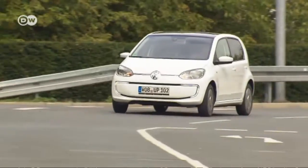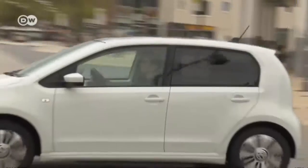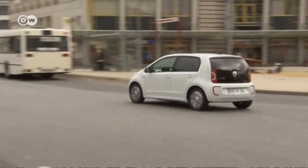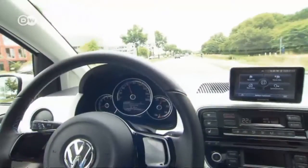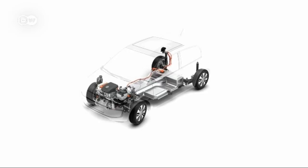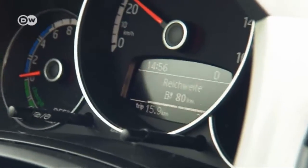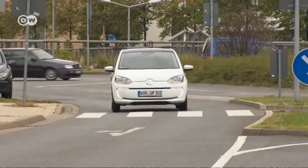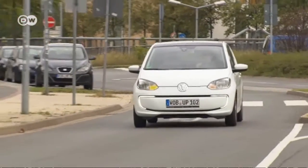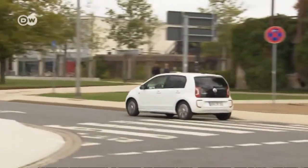The four-door runabout has a lot to offer urban drivers. Despite its compact exterior, the e-Up is surprisingly roomy. In place of the Up's normal fuel tank, the e-Up carries a 240-kilo lithium-ion battery located under the seats, with a capacity of 19 kilowatt-hours.